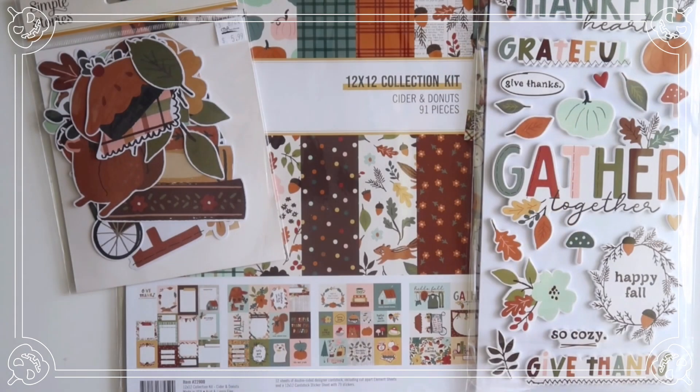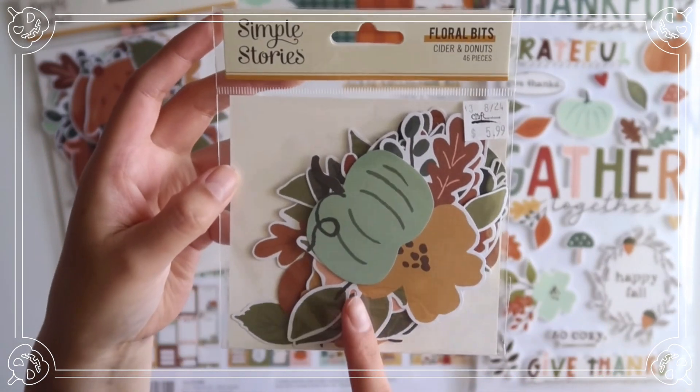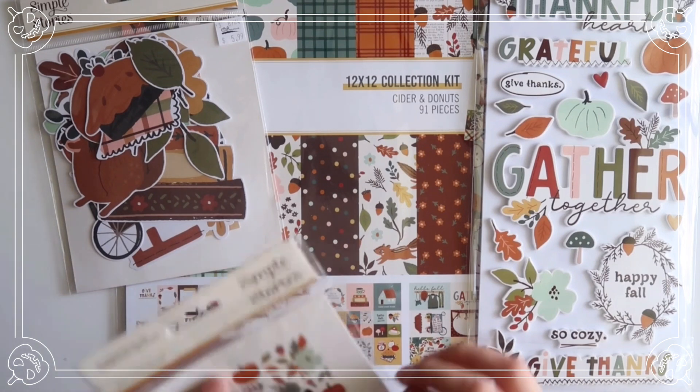I got their Floral Bits — I should have gotten two of these because I love these so much. These are on sale for $3 and this comes with 46 pieces.